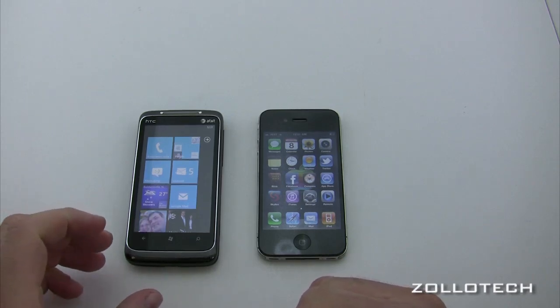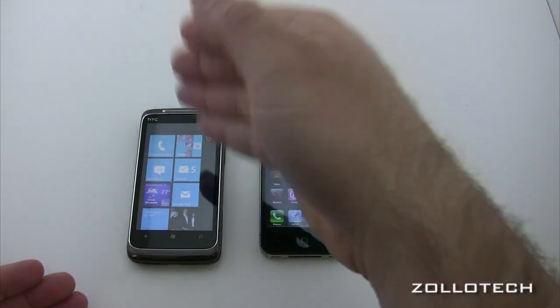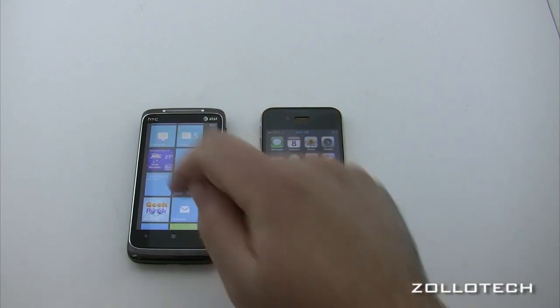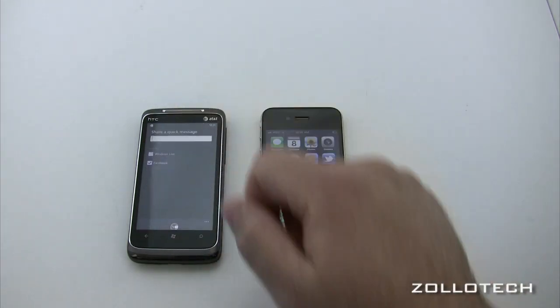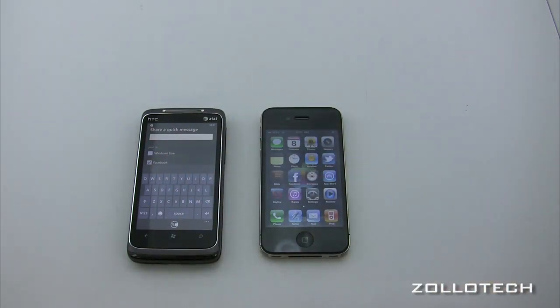When you set up Windows Phone 7, you configure your accounts — Facebook, Twitter, whatever you want — and it goes right into the People Hub. That's how you access it. When you want to update, you go into the Me Hub. You can update your status and share with Windows Live, Facebook, or whatever other accounts you have set up.